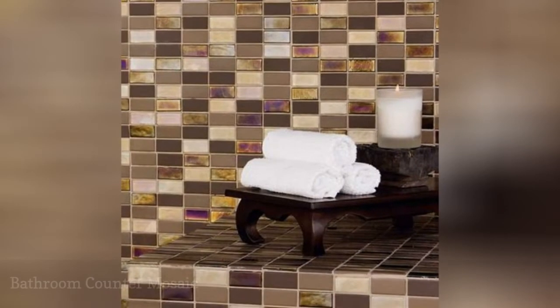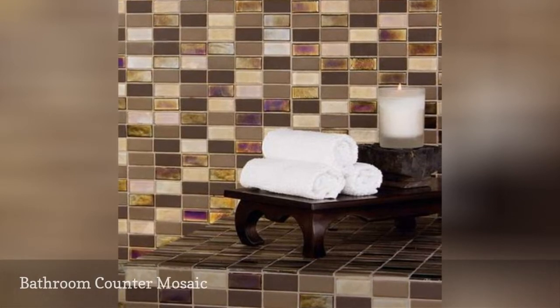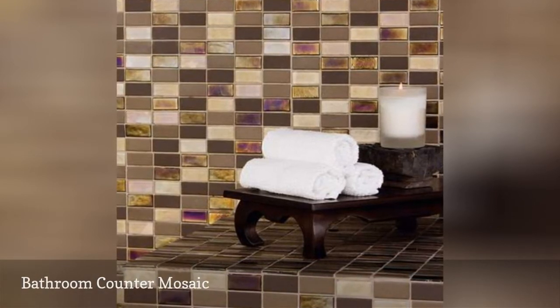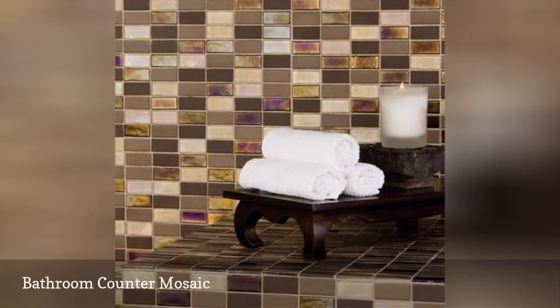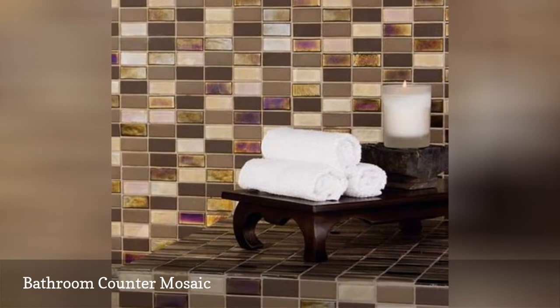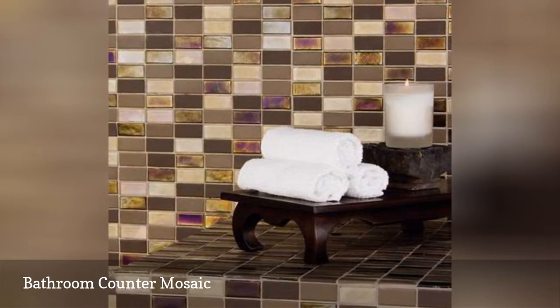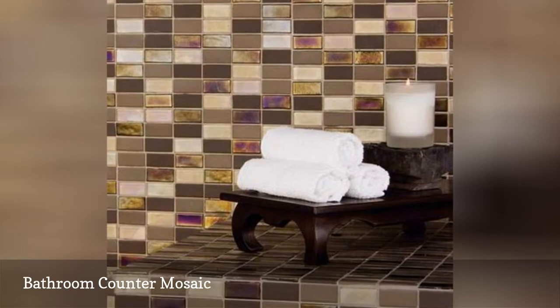A nice, unusual mosaic tile, 1 by 2 inch, from Dahl Tile's Coastal Keystones line, installed on both the front and top of this bathroom counter. This is a glass tile with shimmers of gold and purple to give your bathroom the feel of an oceanside sunset. The 1-inch dimension allows for greater flexibility with countertops of varying depth.